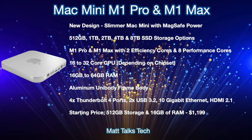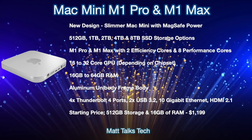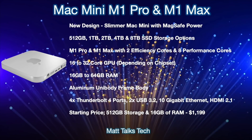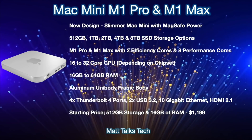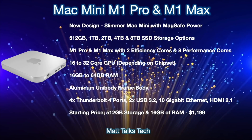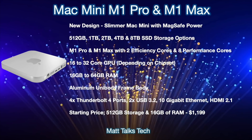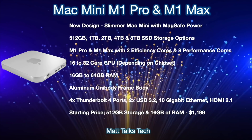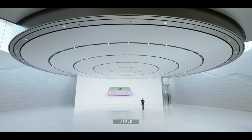The starting price for the Mac mini M1X will be $1,099 US dollars, which gives you the 512GB storage option and 16GB of RAM. Because you can configure storage and RAM, I can't list all the different price combinations here — just the starting price.